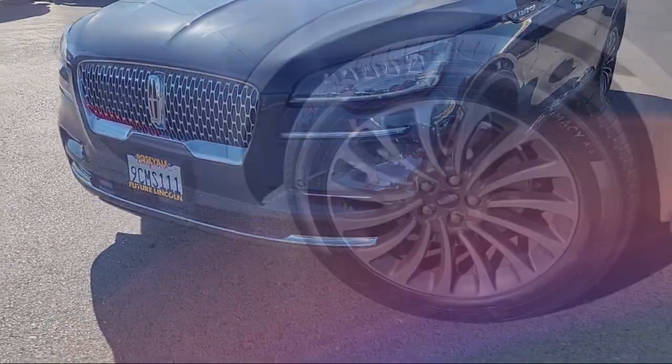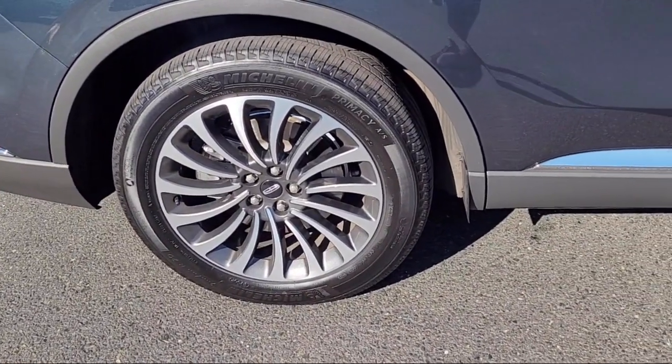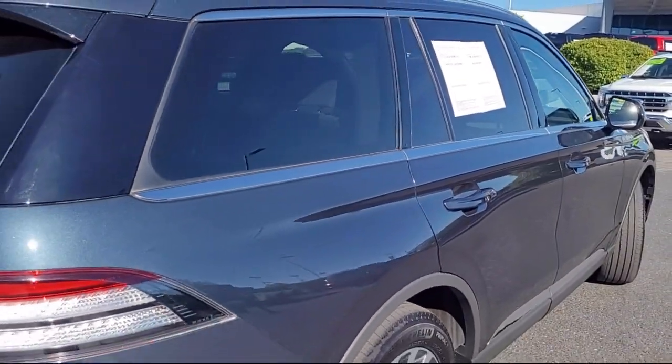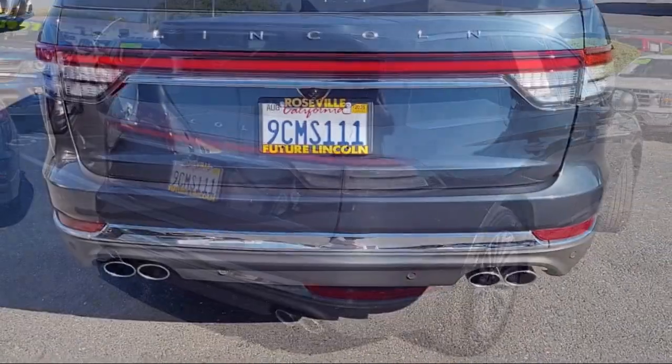It comes equipped with navigation, HVAC memory, garage door transmitter, third row seating, and rear dual zone AC with a leather steering wheel with auto tilt-away.